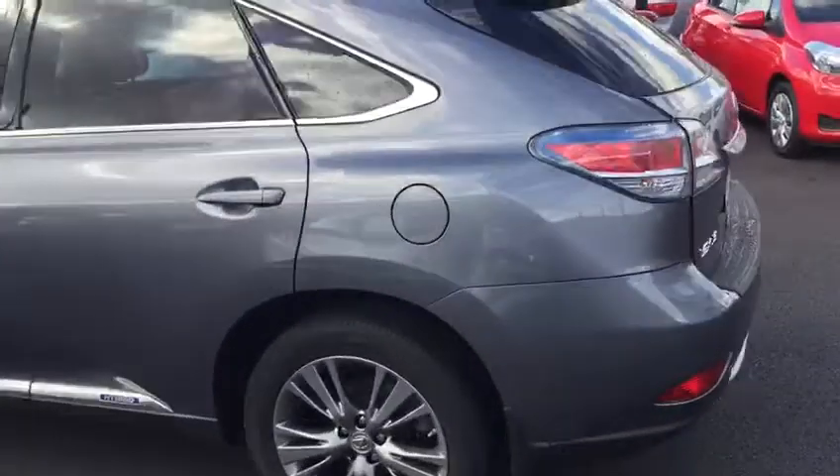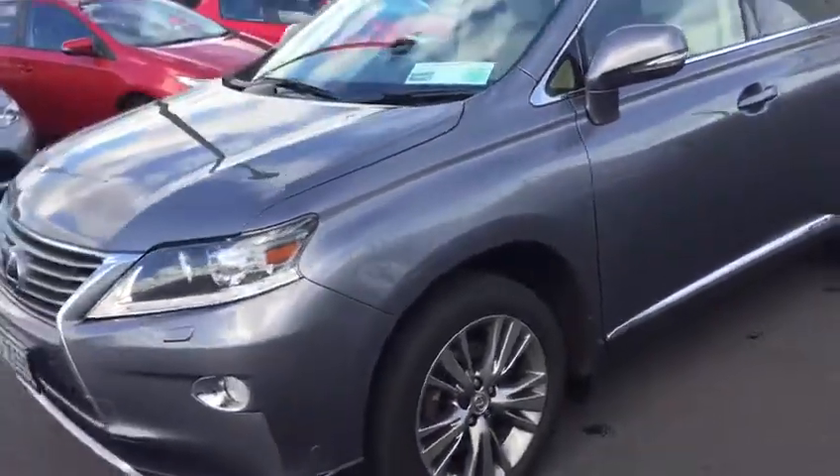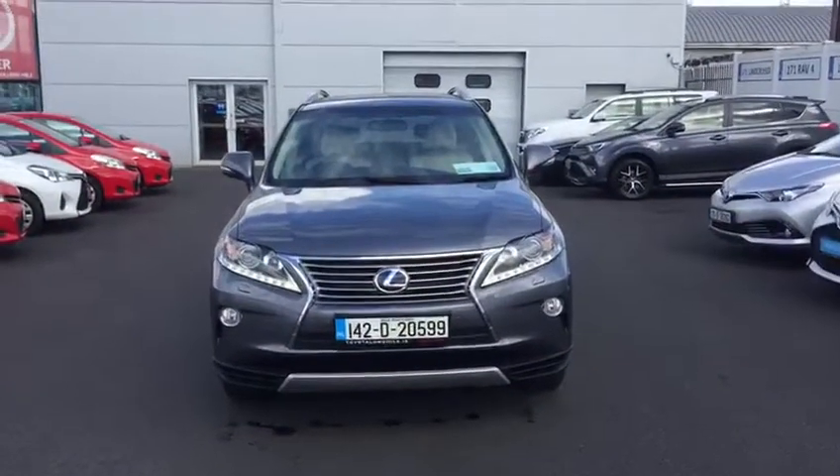This RX, being a four-wheel drive, is in the low tax bracket of 390 euro per year. It has full service history and also comes with a one-year warranty. This Lexus is now available to view at Toyota Longwell.